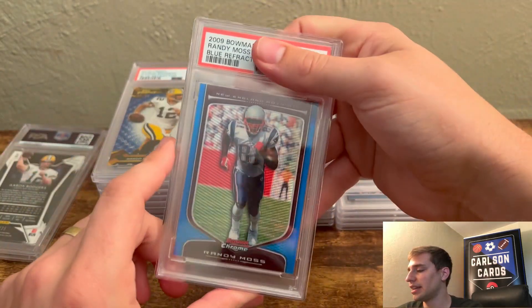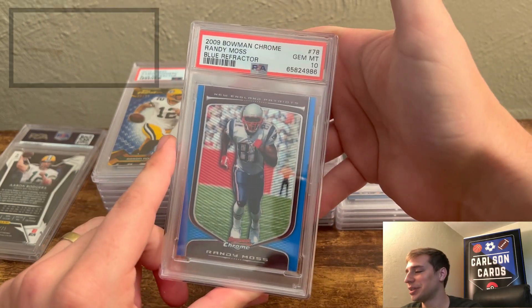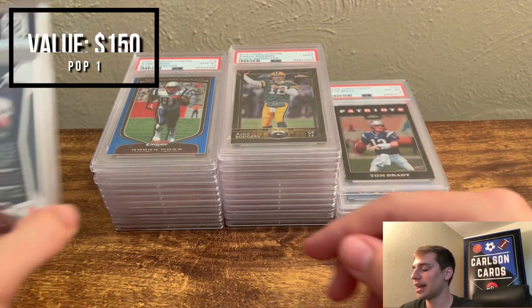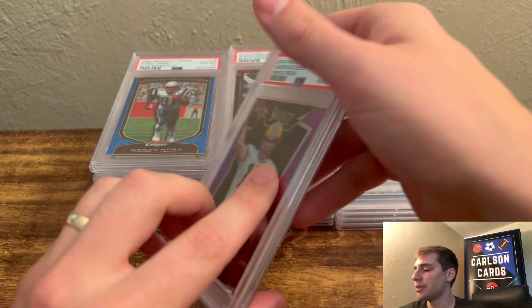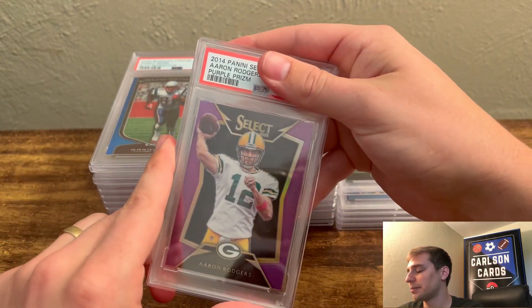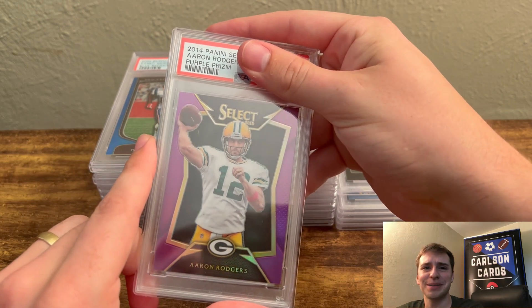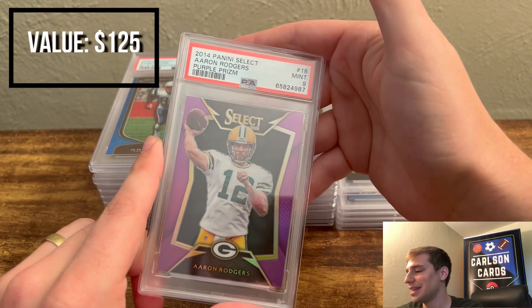So Randy Moss — this is out of 150, Blue Refractor, another cool one. Really good Hall of Fame player. Pulled a 10. And then to wrap up the order, this is 8 out of 25 — the Purple Prism 2014 Panini Select Aaron Rodgers. Some of these parallels, such a mouthful. On this one, I pulled a PSA 9.